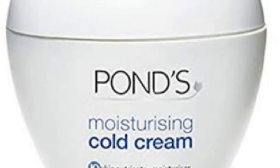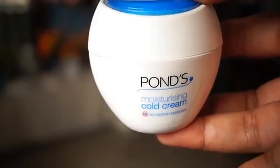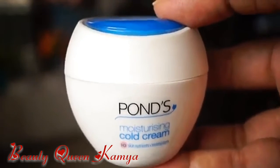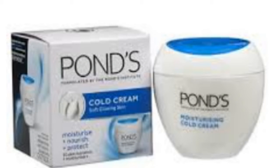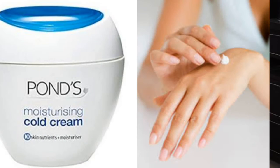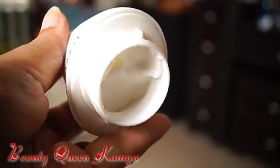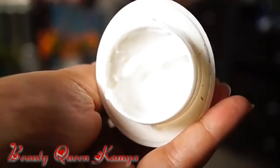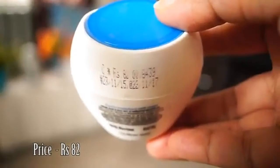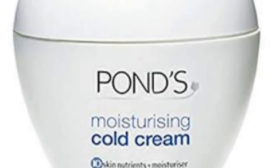Next is Pond's Cream. Pond's cream is a moisture and cold cream — it is a good moisturizer. The texture of this cream is thick and light. So if you have combination skin or dry skin, you can use it. If you have oily skin, use a little less.